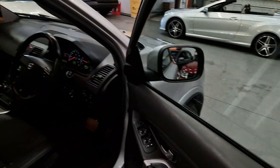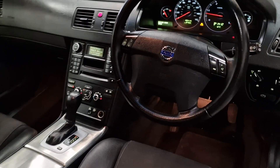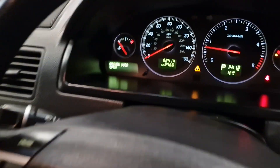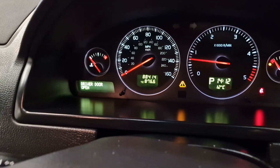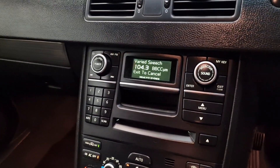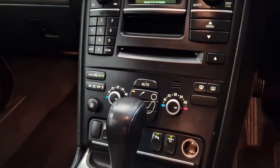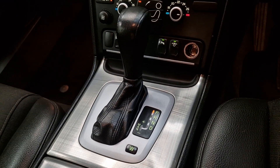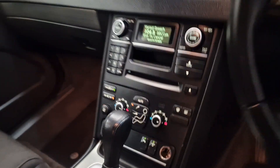Inside then: electric windows, electric mirrors, remote central locking, multifunctional steering wheel with cruise control. 88,000 miles — 88,414 if you want to be precise. CD player, climate control.